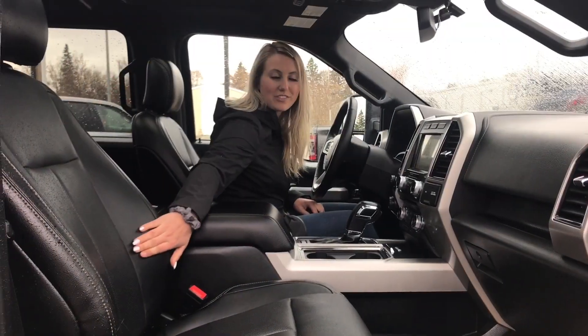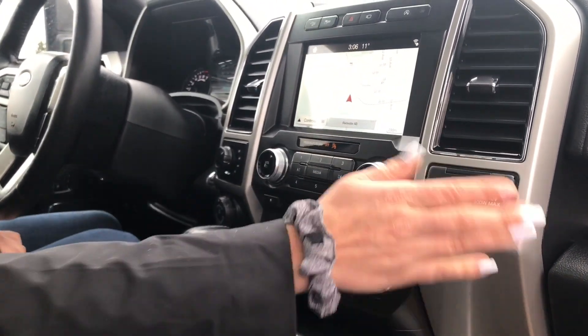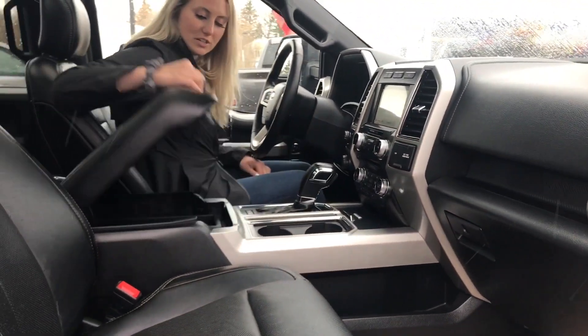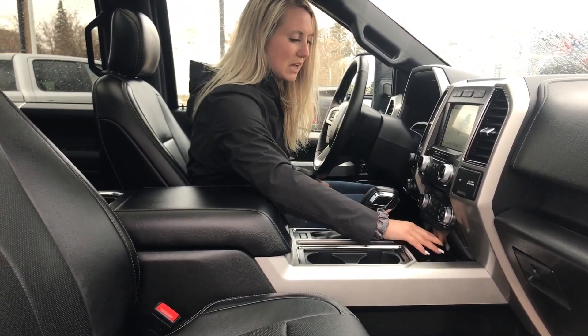On the inside you do have heated and cooled leather seats, you do have your dual climate control, you have your 12-volt plug as well as your 110-volt plug in there, you have tons of storage in your glove box as well as your centre console, it is a push button start, and you do have some additional storage down in here as well as your two USB plugs.